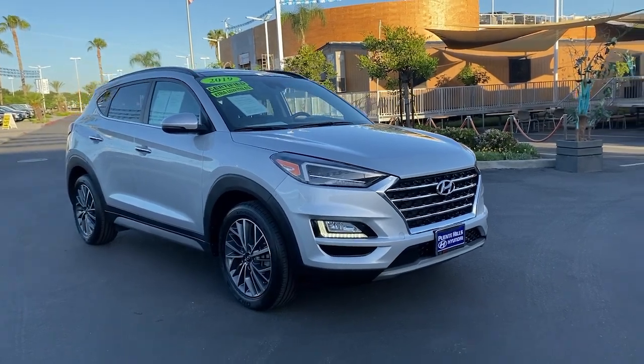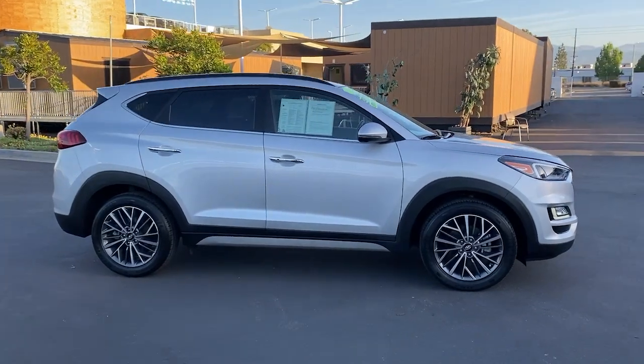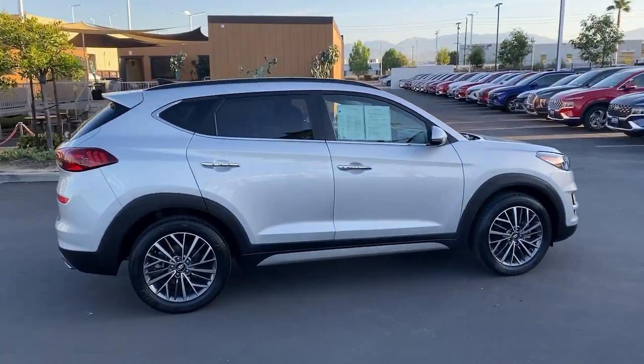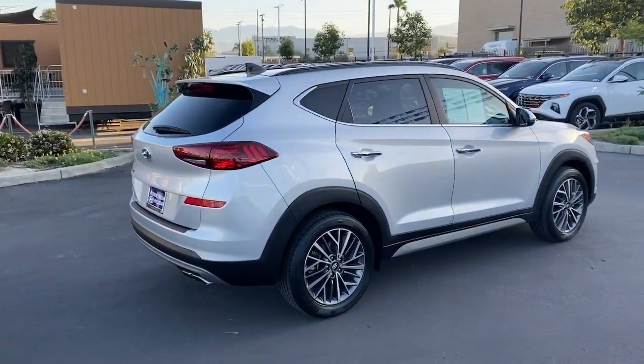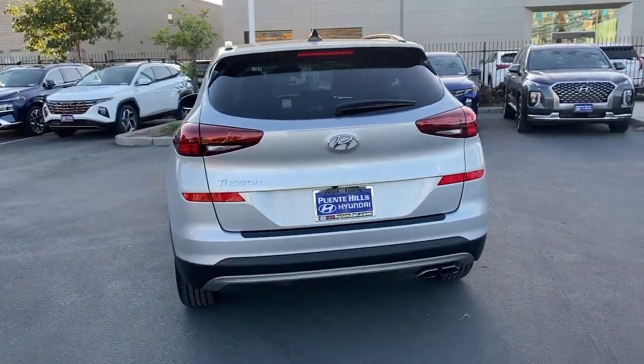Get a feel for the 2019 Hyundai Tucson. This vehicle is an outstanding buy with fewer than 25,000 miles on the odometer. Give yourself the quality and comfort you deserve with this refined Hyundai Tucson.